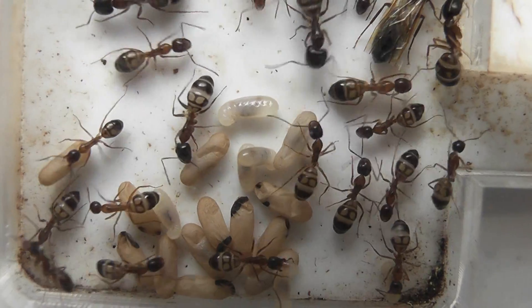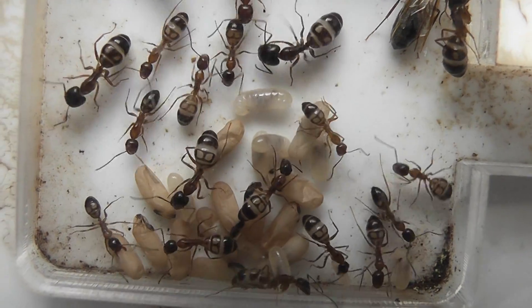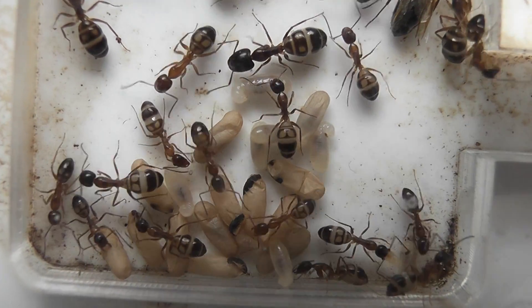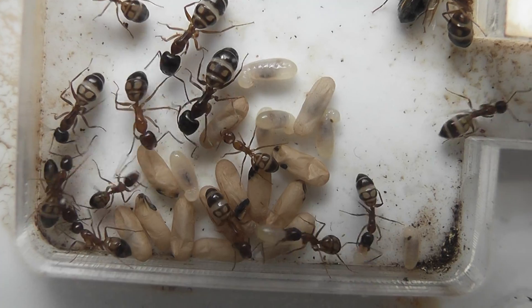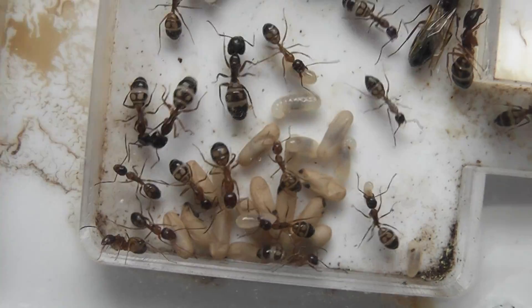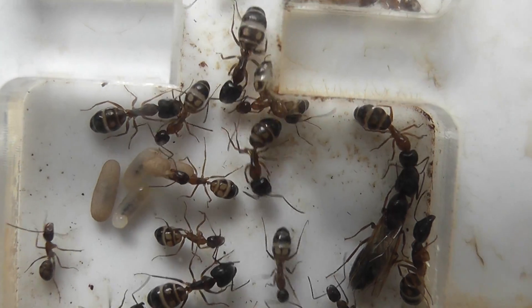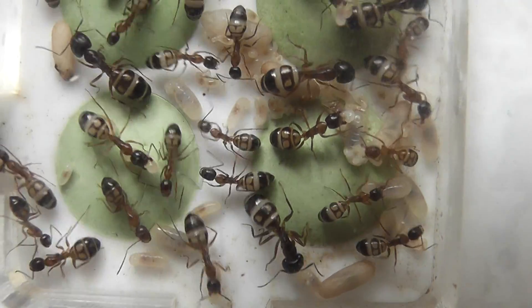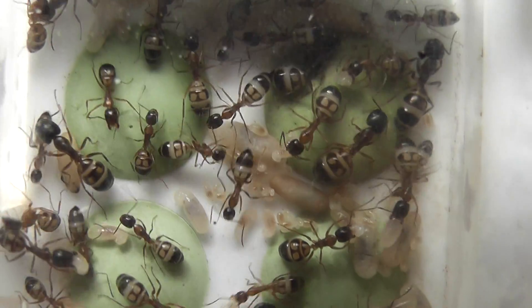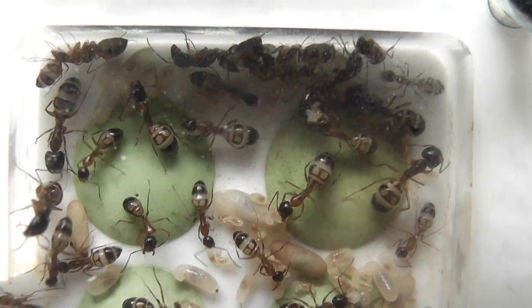As you can see, the brood of the Camponotus albosparsus colony is now maturing very rapidly. About a week ago we only had larvae in here; now we've got cocooned pupae appearing all over the nest, which is nice to see, and more eggs.